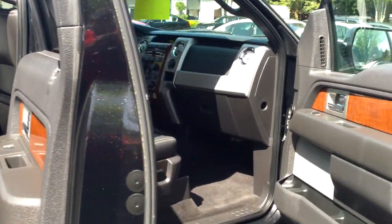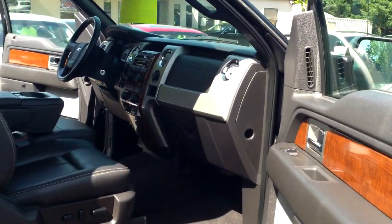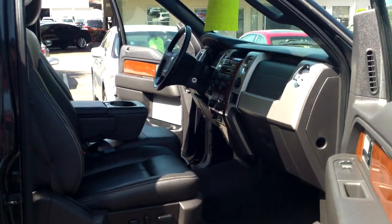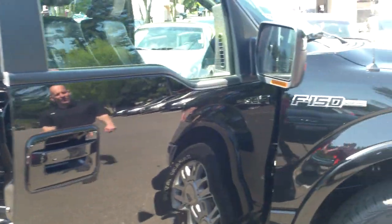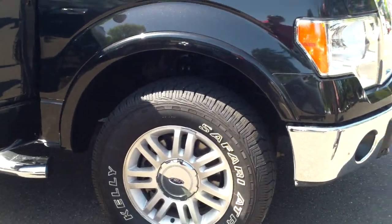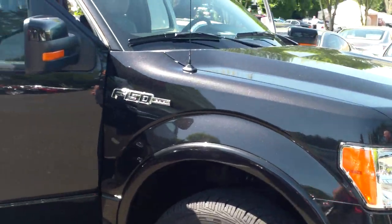Power seats on both sides. Just a gorgeous truck. 5.0 out of 5 on the condition scale. Never been smoked in. No dogs. Nothing like that at all. This is really a great-looking truck that you're going to be thrilled to own. Come see it at Infinity of Kirkland.